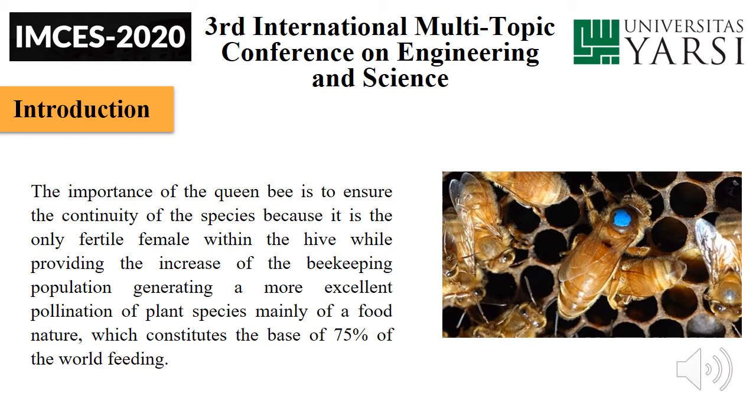Introduction. The importance of the queen bee is to ensure the continuity of species, because it is the only fertilized female within the hive, providing the increase of the beekeeping population, generating greater pollination of plant species mainly of a food nature, which constitutes the base of 75% of the world's food supply.